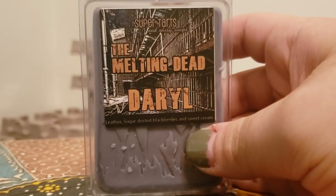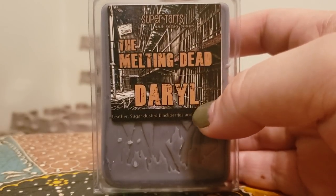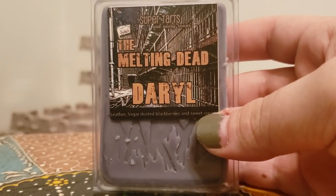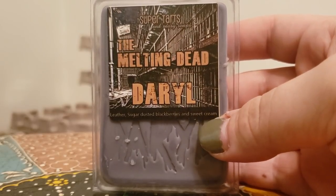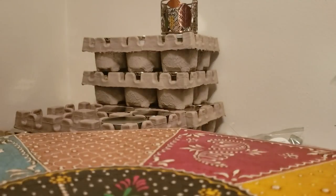Daryl, which is leather, sugar-dusted blackberries, and sweet cream. Primarily with Daryl you get the leather, but you do get that random moment where you walk by and you smell it and you're like, what's that sweet smell? Well, that's coming from those blackberries. I love Daryl and would get that in a band bag. It's either a love-hate thing — either people really love it or they absolutely hate that scent.